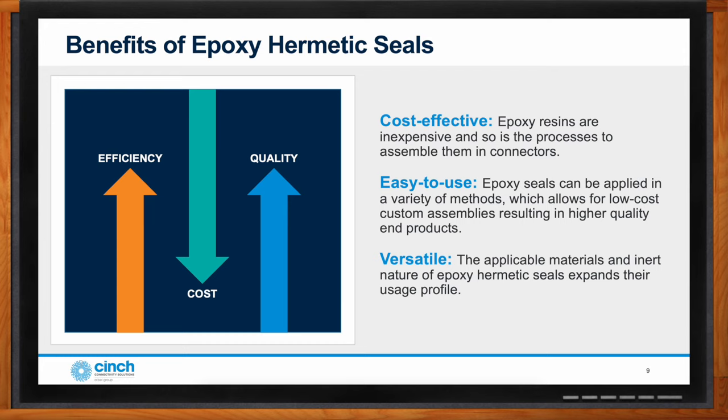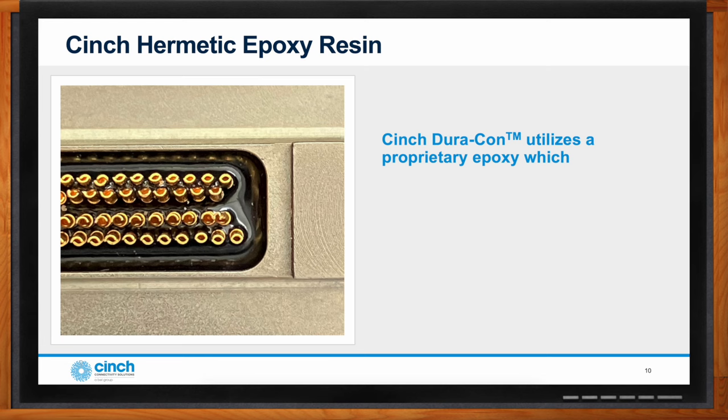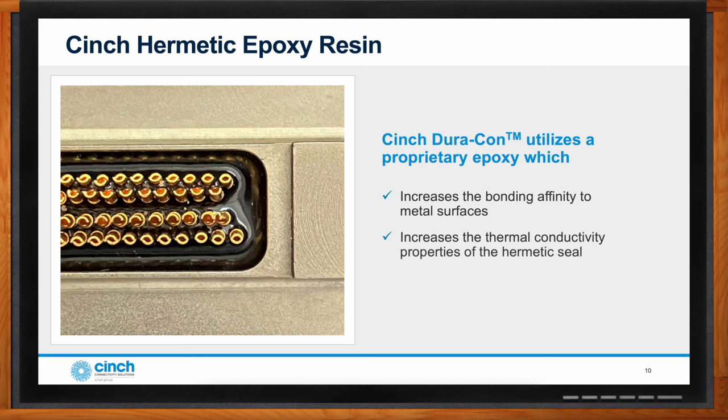This improves the quality of many systems that previously relied on inferior seals or were not hermetically sealed at all. Cinch developed the material and processes for epoxy hermetic seals over a decade ago, and now some of the most critical systems rely on these seals. The epoxy-based seals have been unique in the marketplace and have been applied to a wide range of applications. Cinch's materials and methods of processing the seals are proprietary, and the technology has expanded into additional product lines as well.